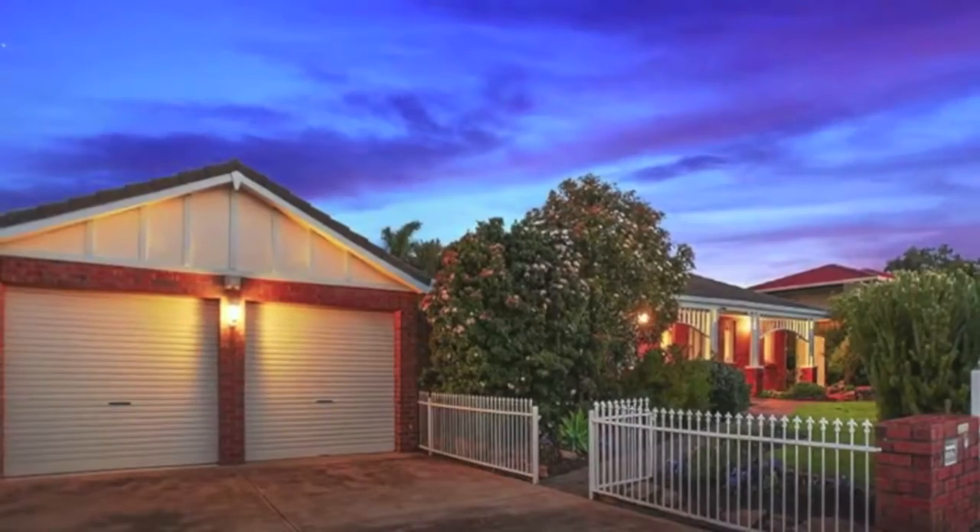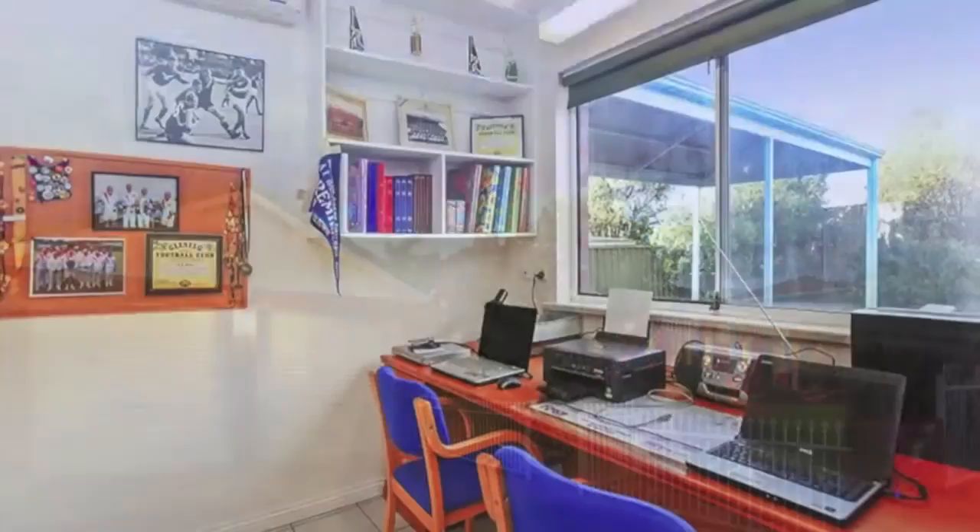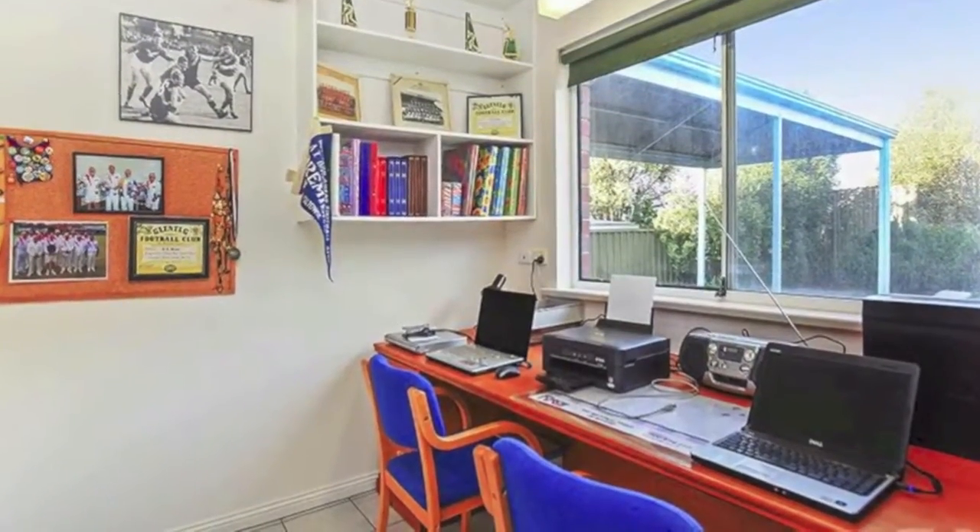The independent brick double garage also houses a formal study with its own entrance, allowing a home business to flourish.